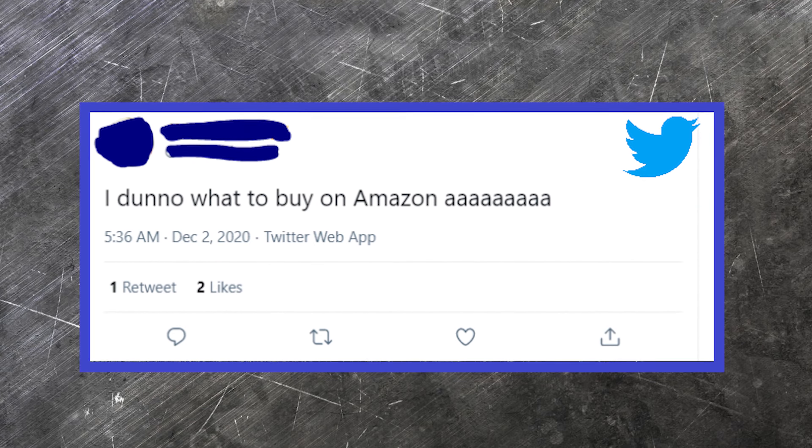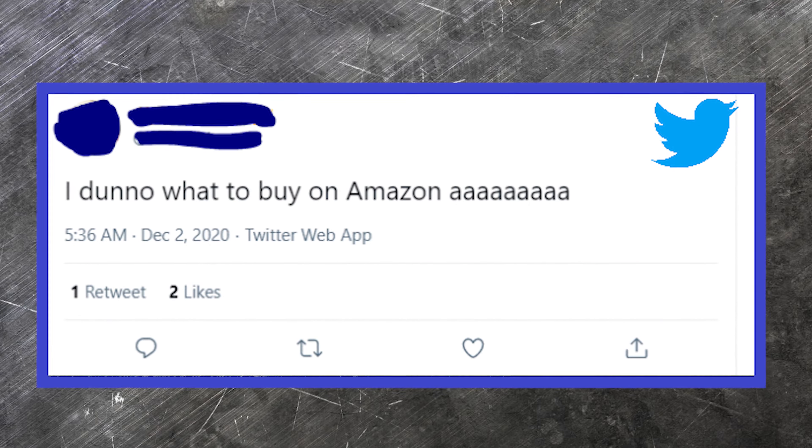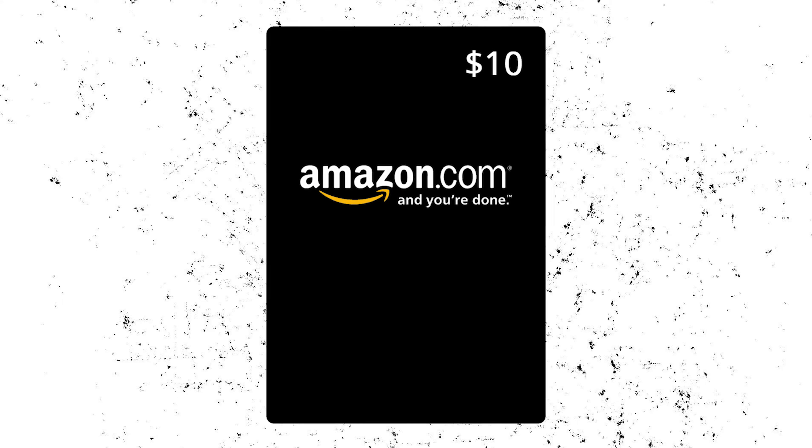Hey guys! In case you get bored and are thinking about buying something weird but useful for your home, check these 6 random cheap items from Amazon! Also watch this video till the end to win a $10 gift card for your Amazon purchases!